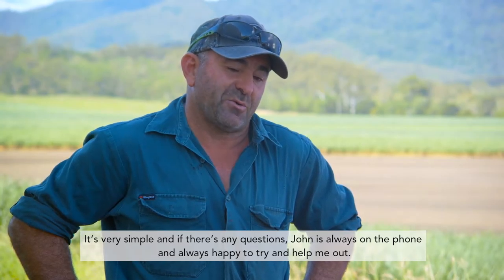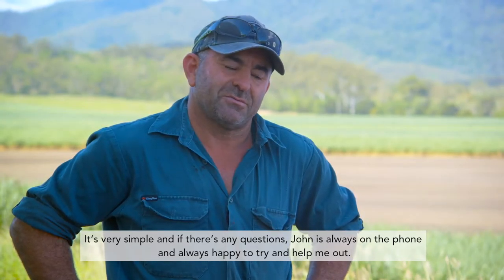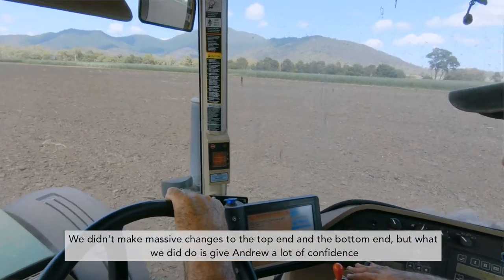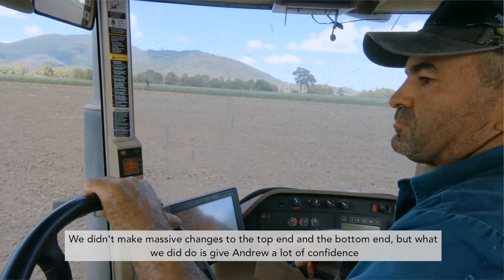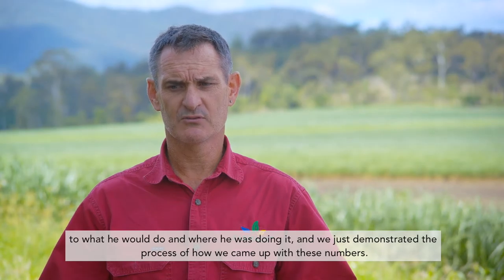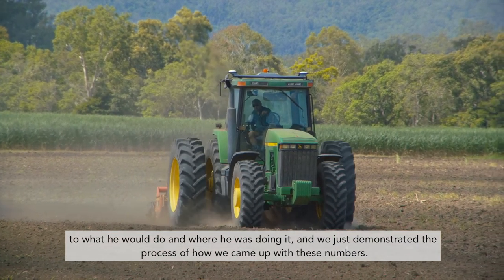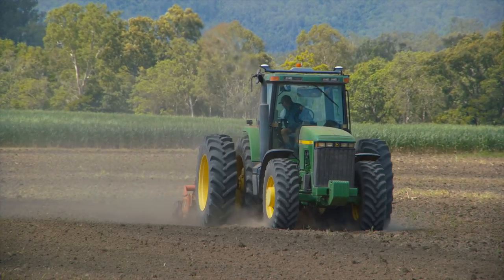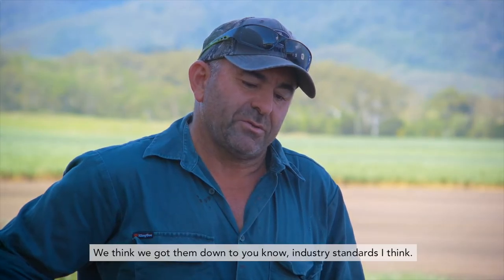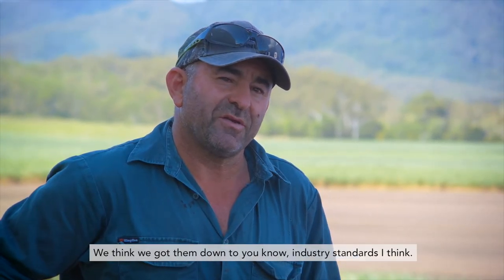Very simple, and if there's any questions, John was always on the phone, always happy to help me out. We didn't make massive changes to the top end and the bottom end, but what we did do is give Andrew a lot of confidence in what he would do and where he was doing it, and we just demonstrated the process of how we came up with these numbers. We addressed the nitrogen levels in different blocks — we think we've got them down to industry standard.